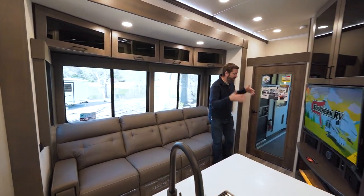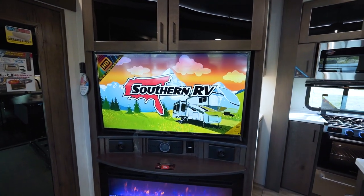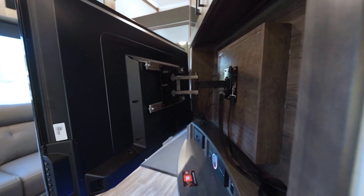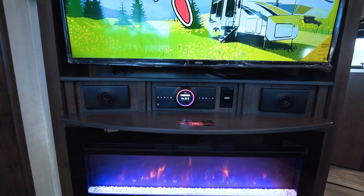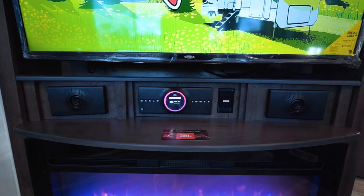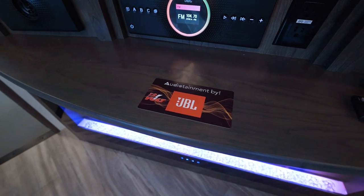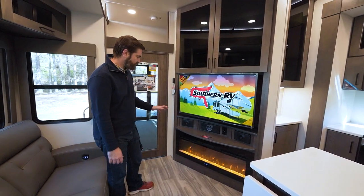Going back to that entertainment center, they've given us a big Jensen HD TV on a swing arm mount, so it can pull out and move around if we want to re-angle it. We've also got a JBL sound system tied to that, which is Bluetooth as well, so you can hook up your phone and play your tunes. JBL is a great brand name with a really cool sound system that people really like.